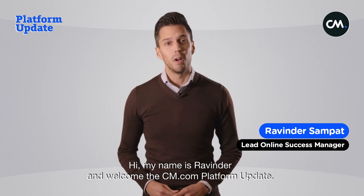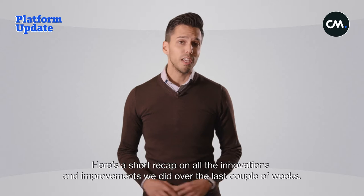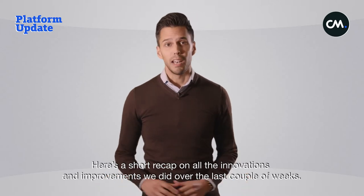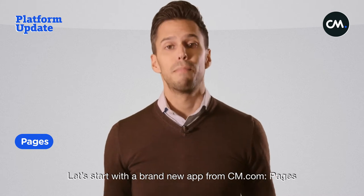Hi, my name is Ravinder and welcome to the cm.com platform update. Here's a short recap on all the innovations and improvements we did over the last couple of weeks.